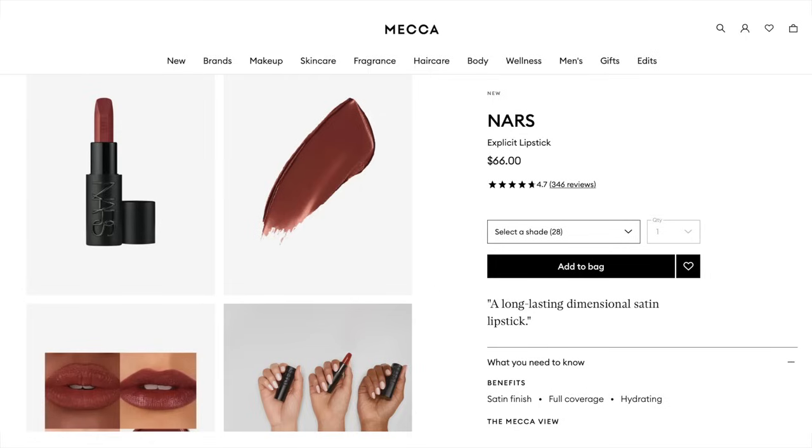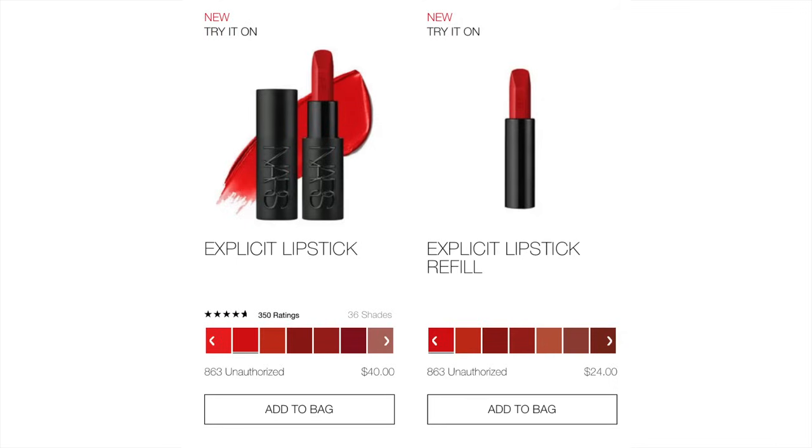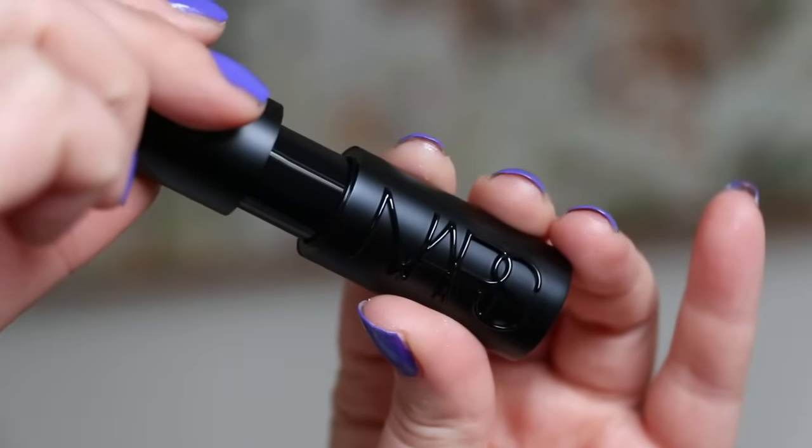There was very limited stock in store — probably only eight shades to choose from, whereas there are 28 on the Mecca website and 36 on the NARS website, so it is a huge shade range. In the US these are $40, and you can buy refills for $24. The refills don't appear to be available in Australia, which defeats the purpose. You can take the lipstick out and refill it — the packaging is metal, quite heavy duty, with a really nice magnetic closure.